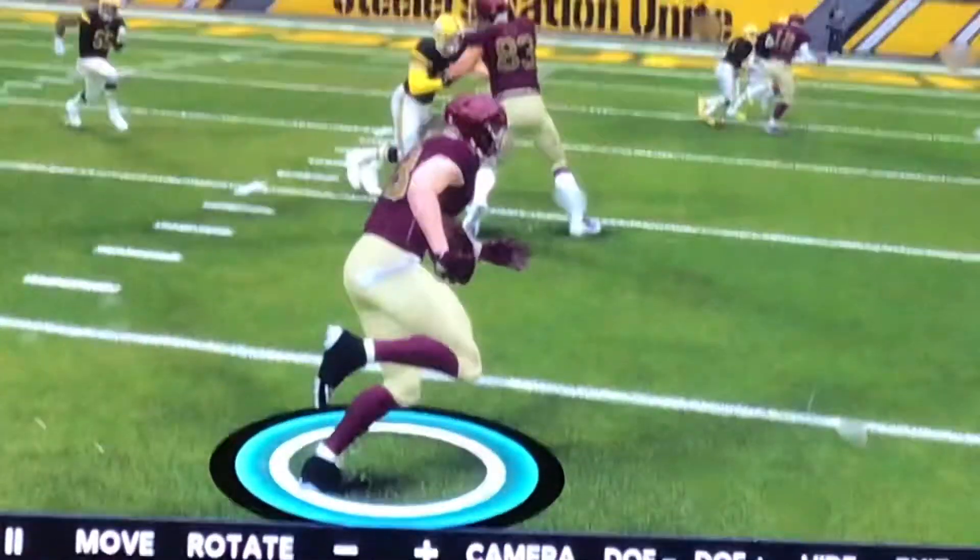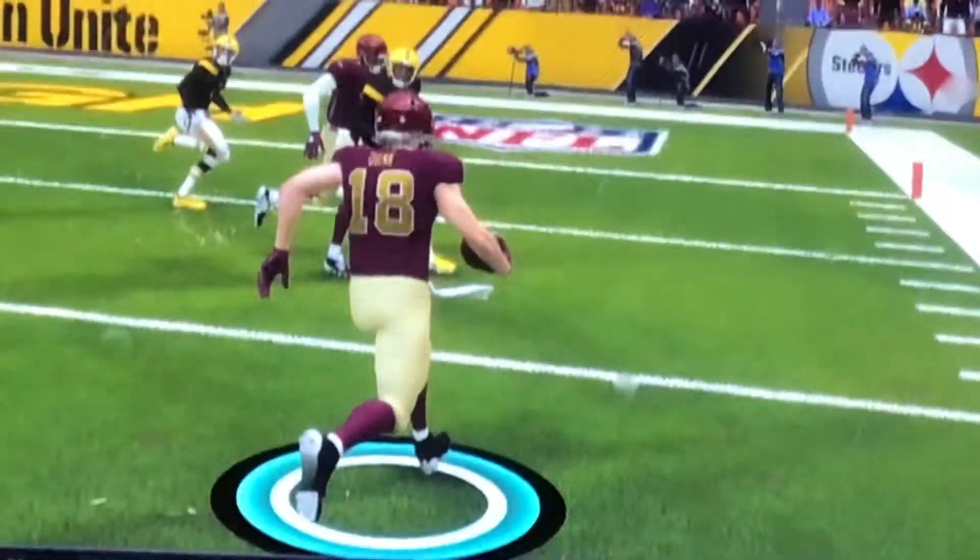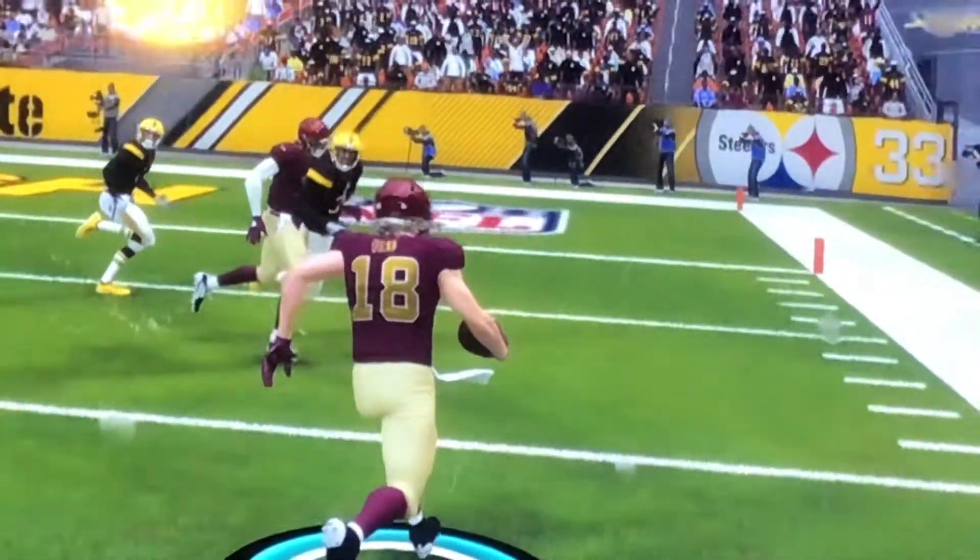Now it takes the ball for a jet sweep. This is against the Steelers on my franchise. And then this is about to be the cool part.